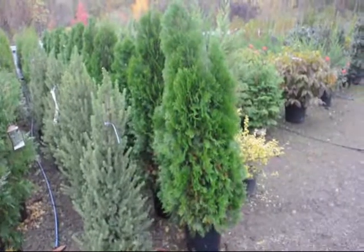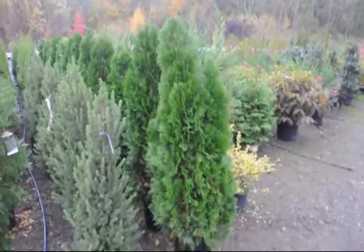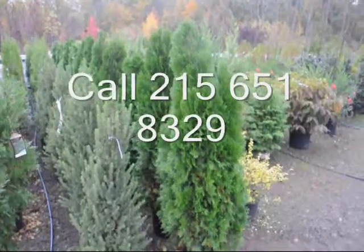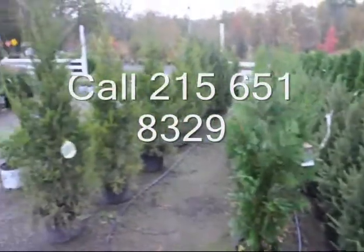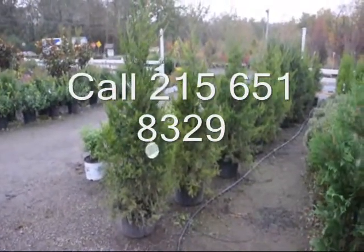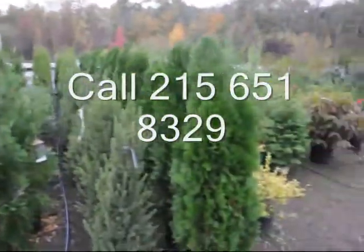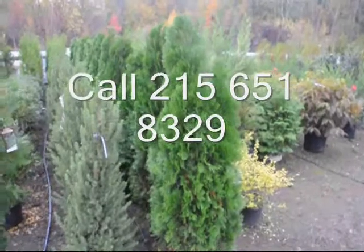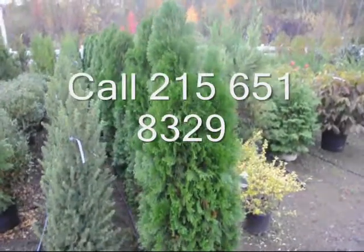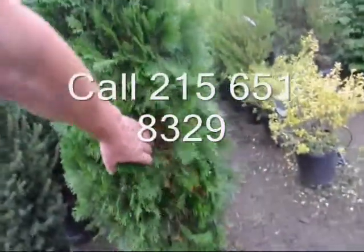The American Arborvitae is a fairly good screen for screens and buffers. These are not deer resistant. If you have a deer problem, you probably want to go with the Hetz Kalimner juniper or the Green Giant Arborvitae. The Hetz Kalimner is fairly fast growing to 15 feet. The Emerald Green only grows to 15 feet but is very slow in getting there.